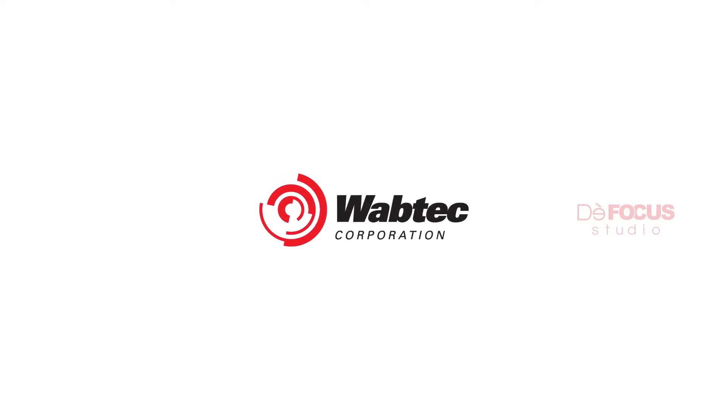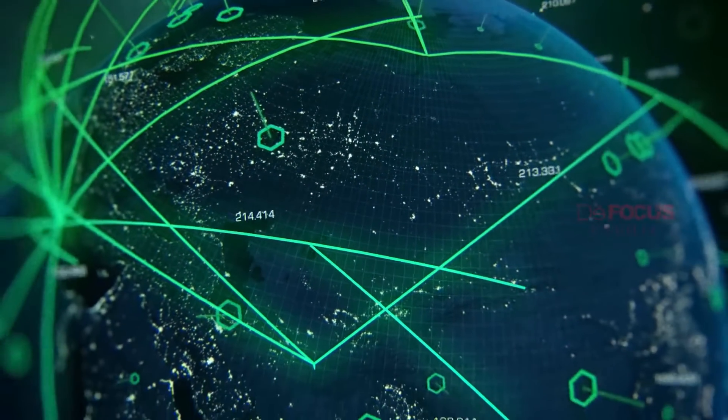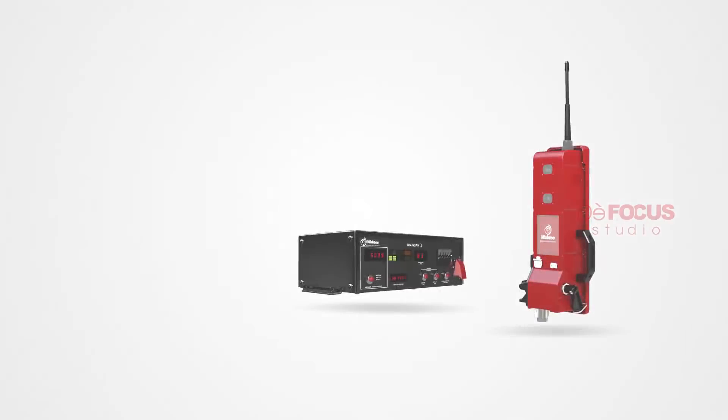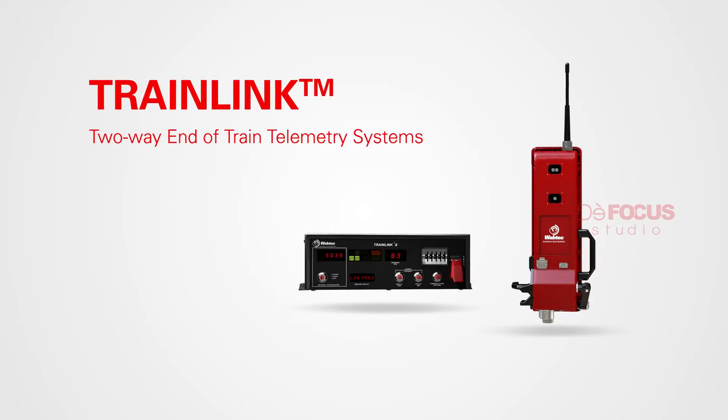Wabtec Corporation, a leading supplier of value-added, technology-based products and services across the globe, offers TrainLink two-way end-of-train telemetry systems, known as EOTT.